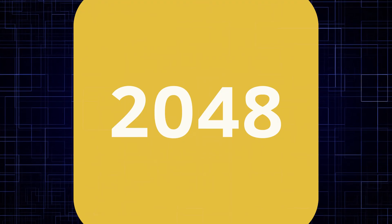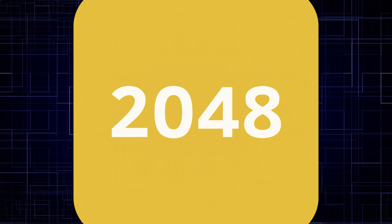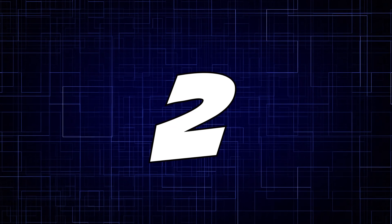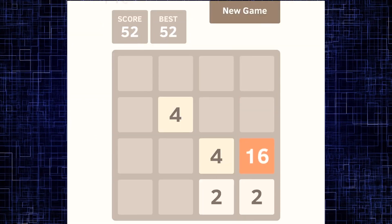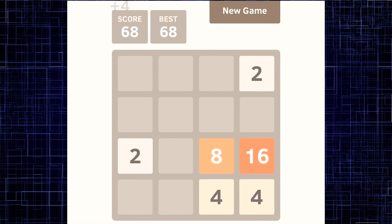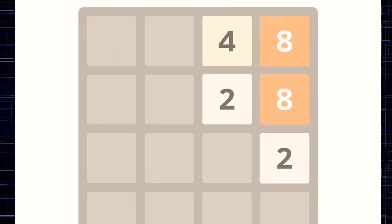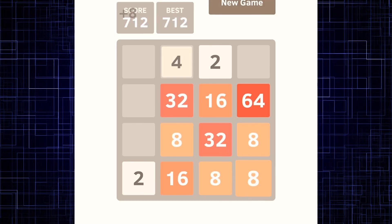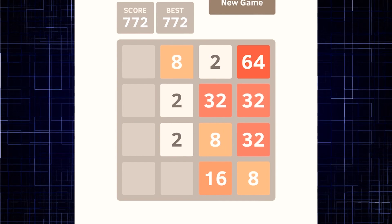Our first favorite math game is the classic power of two game, 2048. 2048 is 2 to the 11th power — meaning 2 times 2 times 2 times 2 times 2, and so on. In this game, your goal is to move squares with the same number together so that they add up to the next power of 2. Two 2's make 4, two 4's make 8. The goal is to get a square to add up to 2048 before you fill up the whole board.